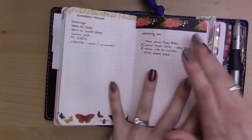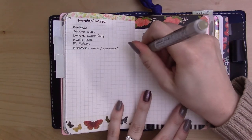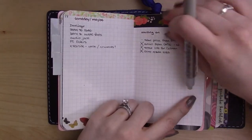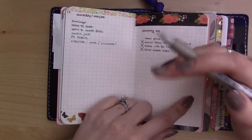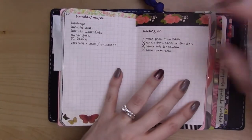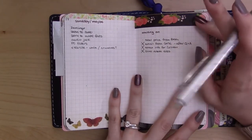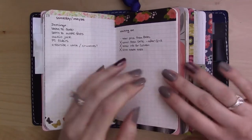The Waiting On list doesn't get used that often — sometimes tasks seem too small to put here, or I just forget this page exists. But what it's for is tracking when you've asked somebody to do something, delegated a task, or sent a letter and are waiting for a reply. Basically, any project whose next step depends on someone else goes here, so you don't lose it. I check in with this every week. It's kind of personal preference how much you use it.